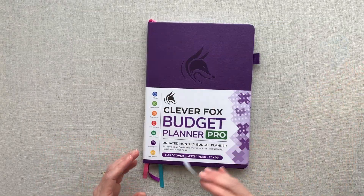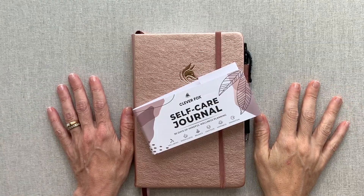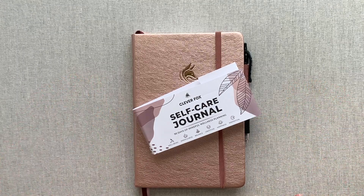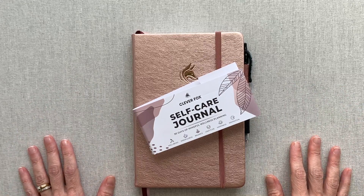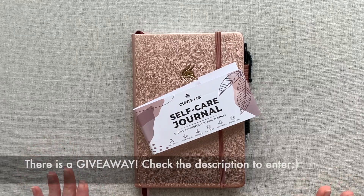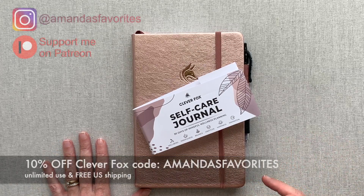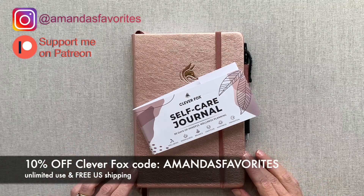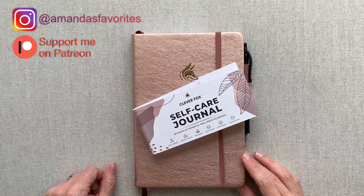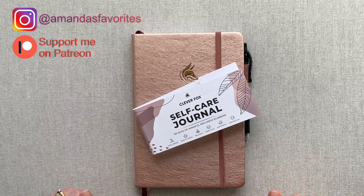All these videos are in my Clever Fox playlist — I'll link that in the description. Thanks for being with me today, I truly appreciate your time and am grateful when you choose to spend it here. If you have any comments about Clever Fox planners I'd love to hear them. Check the description for giveaway info, my affiliate link, and don't forget to use my 10% off code 'amanda's favorites' when purchasing. Thanks for watching — take care of yourselves, take care of others, and we'll see you next time!